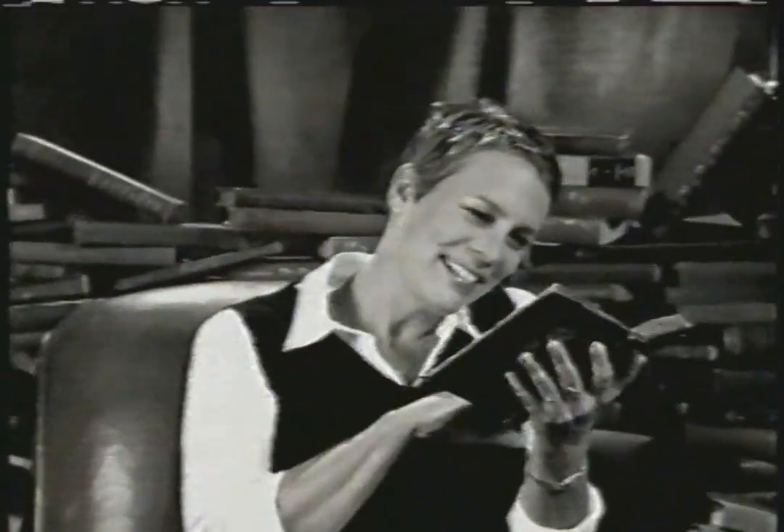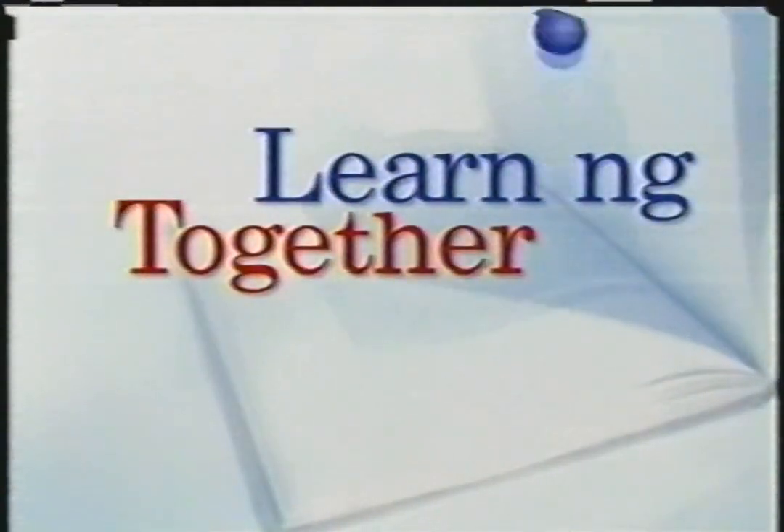When your kids see you take the time to curl up with a good book, you're setting a powerful example that shows that you think reading is worthwhile and fun. Take them on a field trip to your local library, then spend a little time together reading. When you read together, you're learning together from Playhouse Disney.